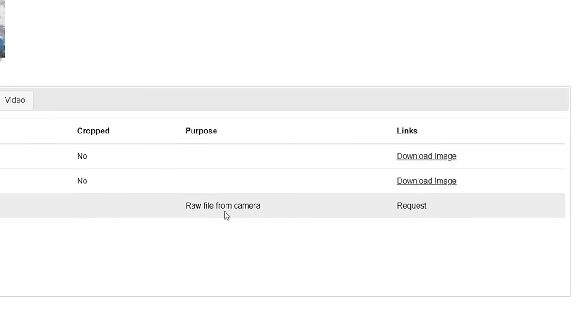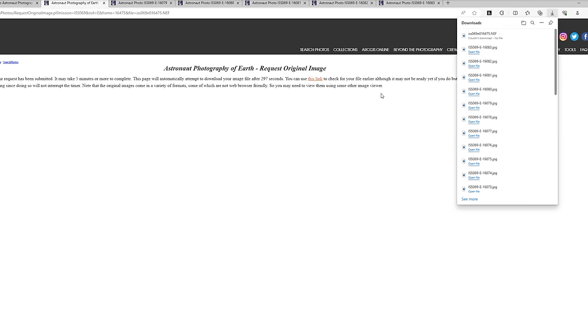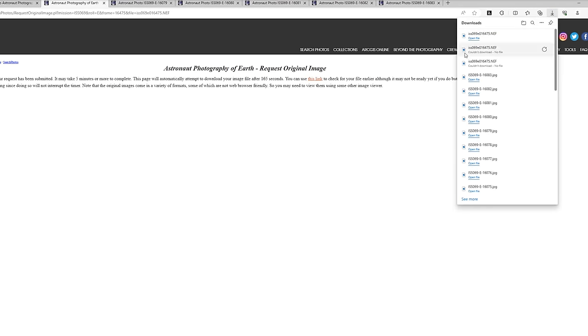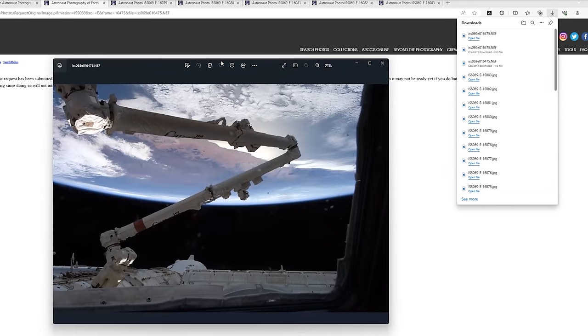It does state 'request the RAW file,' but it's not like you have to make an official request and wait for approval. You simply click the request button, and then you have to wait a few minutes, then click the link and it should download. If it says there's no file available, then you wait a bit longer and try again. I think the reason they have this is because there are so many RAW files and the files themselves are so large, they don't store them on the web page — you've got to retrieve them from a database. But so far, none of the images I've tried downloading have prevented me from eventually getting the RAW file.